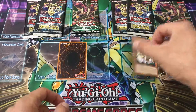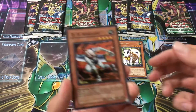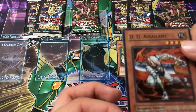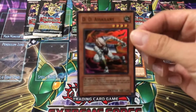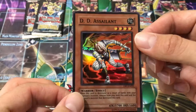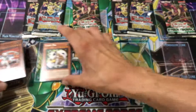Without further ado, I'm going to stop rambling and we'll go into these packs. First we're going to look at the foil card that came with it — that's not a foil but it is Chain Dog. This one's a foil, and it's from DBT — I don't remember what that set is — but it's Devious Assailant. Let me see if I can focus on that a little better.